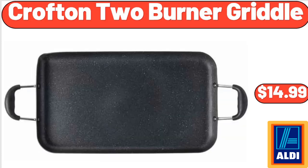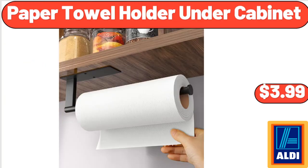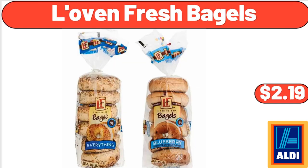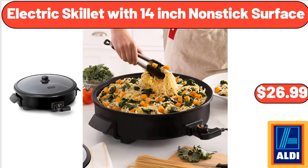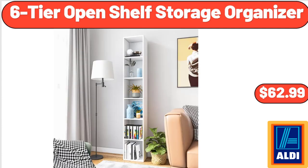Crofton 2 Burner Griddle, $14.99. 6-Jar Spice Rack, $14.99. Paper Towel Holder Under Cabinet, $3.99. Ceramic Coffee Cup, $3.99. Love & Fresh Bagels, $2.99. 5-Piece Hanging Kitchen Storage Basket Set, $19.99. Electric Skillet with 14-Inch Nonstick Surface, $26.99. Fruits Melamine Food Storage Bowls 3-Piece Set, $7.99.